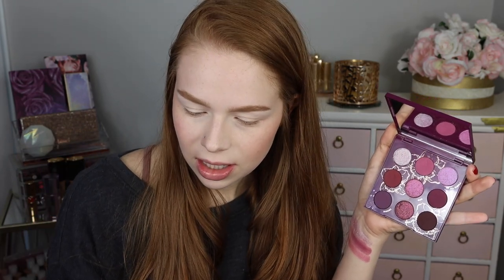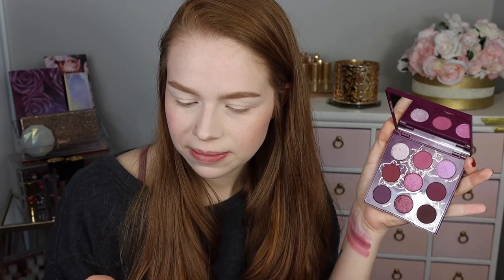Next we have the shade Moth, which is just a really pretty kind of red-y plum. We've got OMG, which is another duochrome — it's kind of like an orange-y base with a pinky-purple shift, more on the subtle side but very pretty. And then Adda, which is a purple-y plum.